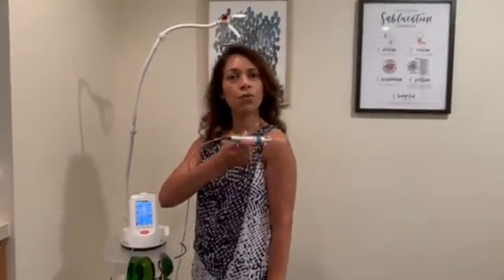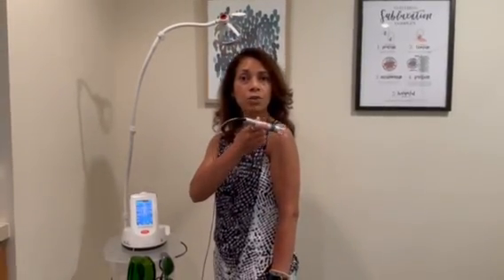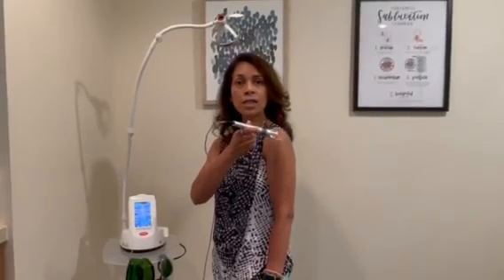So this is our laser and we shine this right on an area that we're going to be working on. For example, if this was the shoulder, I'd be directing the laser right just like that.